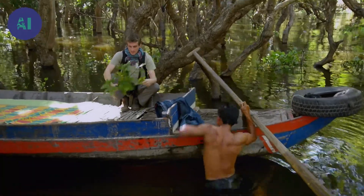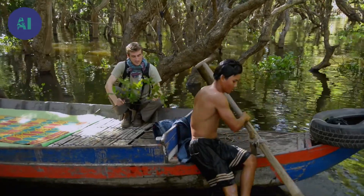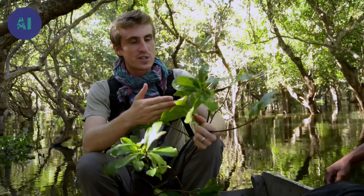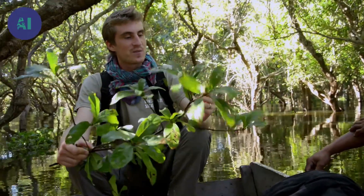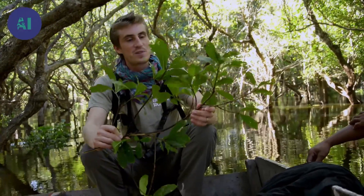Barringtonia acutagulara. This is incredible. This tree doesn't lose its leaves, even when it is inundated by water for five whole months. The fish swim amongst its branches and may take food off the leaves. The tree also produces flowers and fruit underwater, and so the flowers are pollinated by fish, and the seeds are dispersed by fish also.